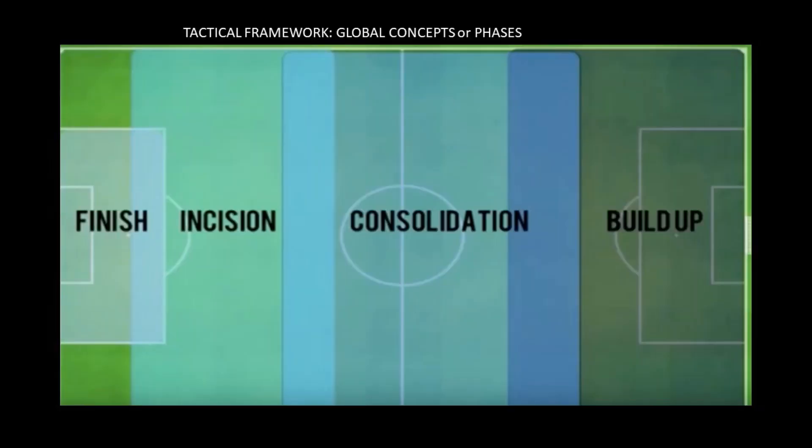Just for review, this diagram shows those global concepts or phases of the field. I review this every single week to reinforce and help everyone visualize the field and our game plan. Going from right to left: the buildup is the defensive phase where we look to build in possession. The consolidation phase, as you see, is a big part of the field. There's a lot that goes on here, so it's important to be successful in possession and advance the ball. You're going to learn about trigger points today — certain areas where we can get the ball with more ease into the incision phase and finishing phase, which are the attacking areas of the field.